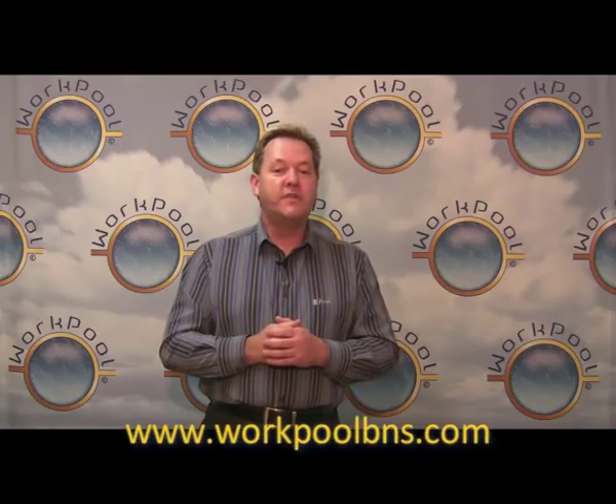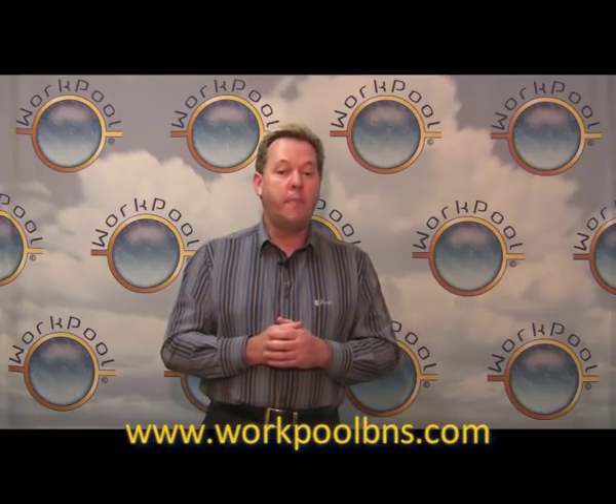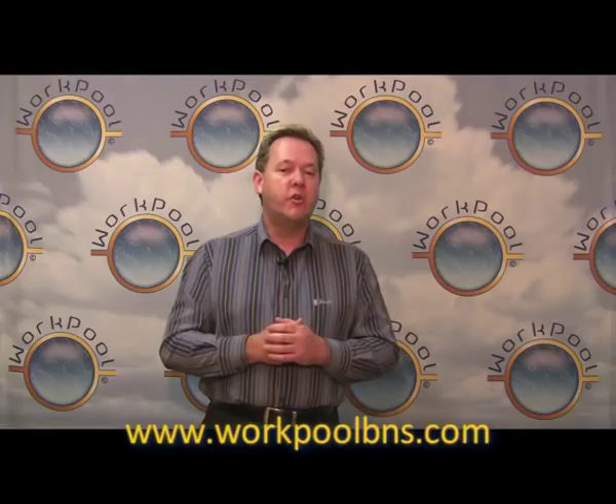For more information on WorkPool, please visit the WorkPool website at www.workpoolbns.com or browse through our collection of online video clips. Thank you for watching and we look forward to seeing you back again shortly.